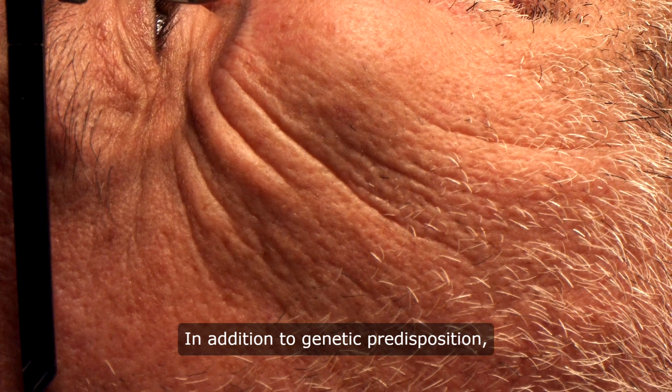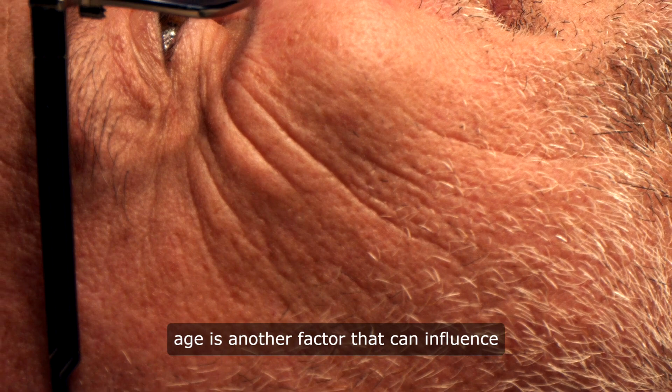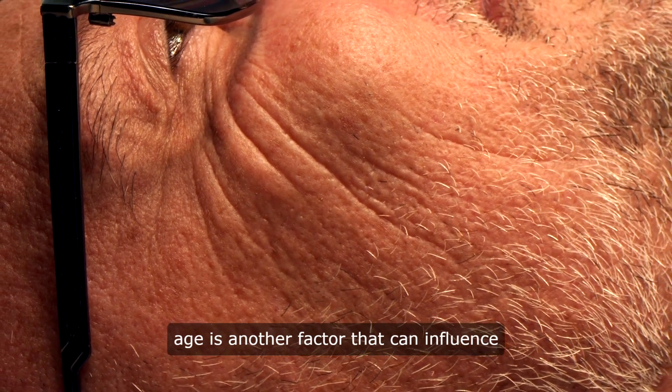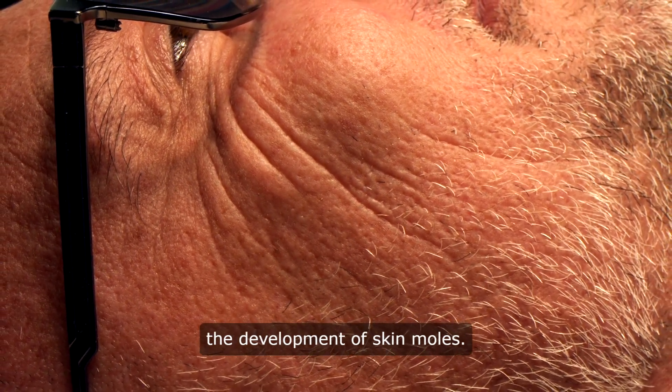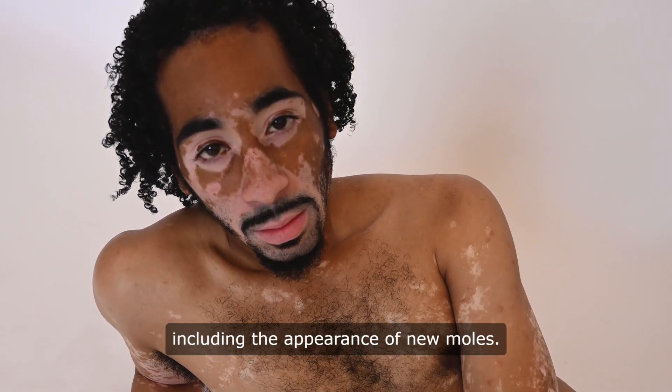In addition to genetic predispositions, sun exposure, and hormonal changes, age is another factor that can influence the development of skin moles. As we age, our skin undergoes various changes, including the appearance of new moles. It's not uncommon for individuals to notice an increase in the number of moles as they get older.